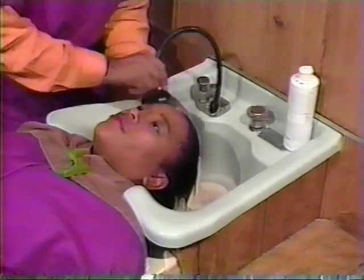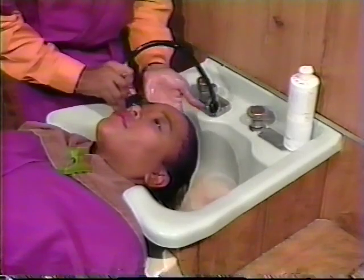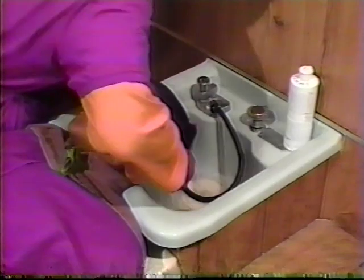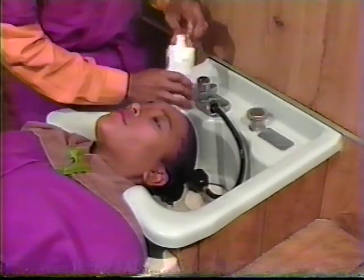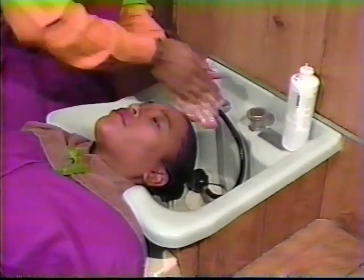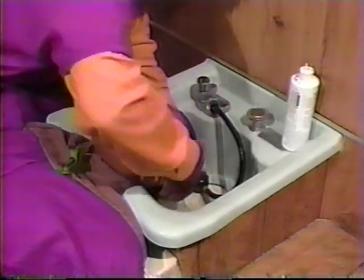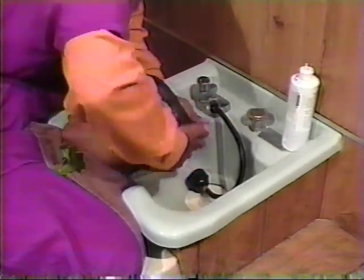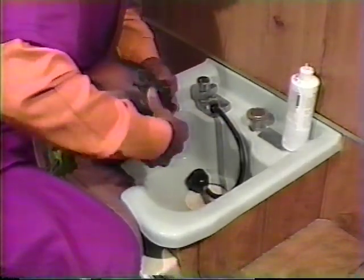There are basically two different types of shampoos that are really important for you to remember. One is a protein shampoo, used on hair that is breaking and damaged. The other is a moisturizing shampoo, for when your hair is dry and brittle. It's a good idea to shampoo twice — once to remove any surface oils, buildup of hair sprays and gels, and the second to actually clean the hair and the scalp.